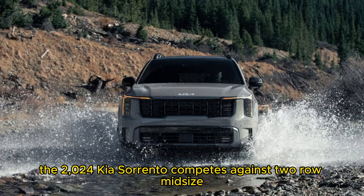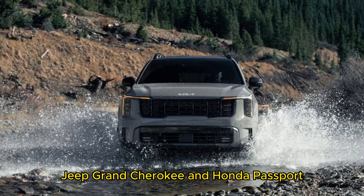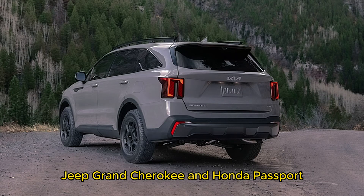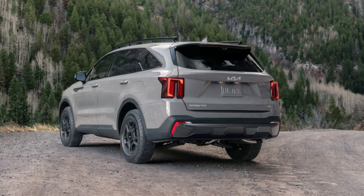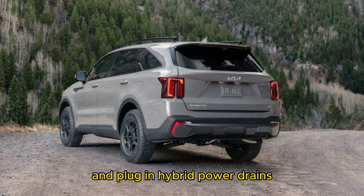The 2024 Kia Sorrento competes against two-row midsize SUVs such as the Subaru Outback, Jeep Grand Cherokee, and Honda Passport. Kia also offers the Sorrento with hybrid and plug-in hybrid powertrains, reviewed separately.